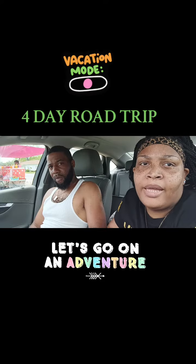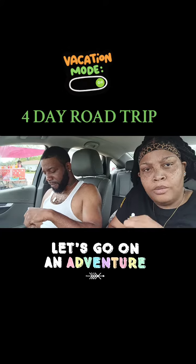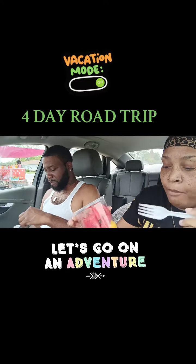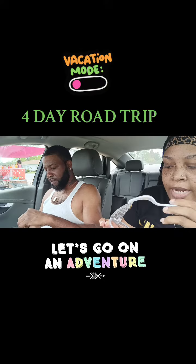I'm going to turn the AT up, guys. I'm sorry, it's going to be in your ear. I got the watermelon, chamoy, watermelon, pineapple, watermelon, mango, and then I got the chamoy, tahini, and lime juice.